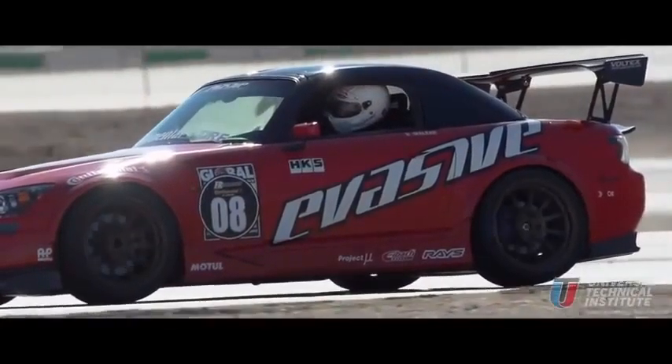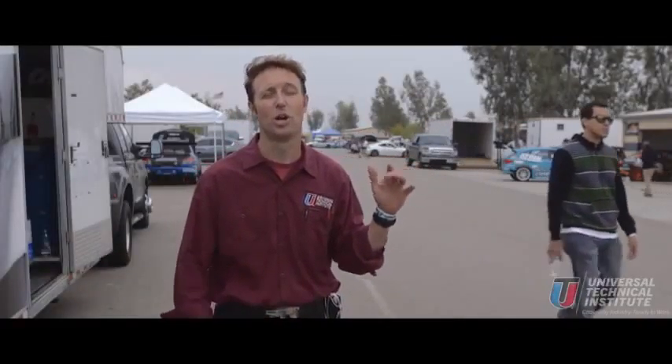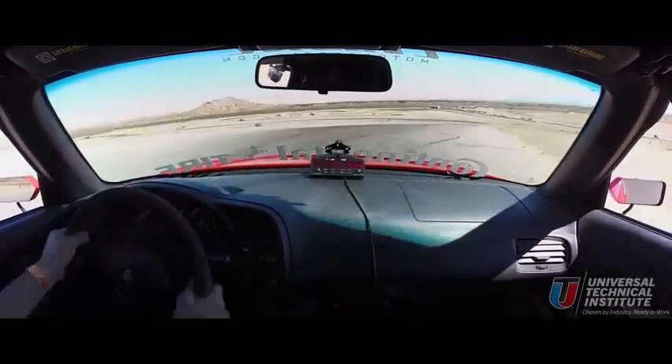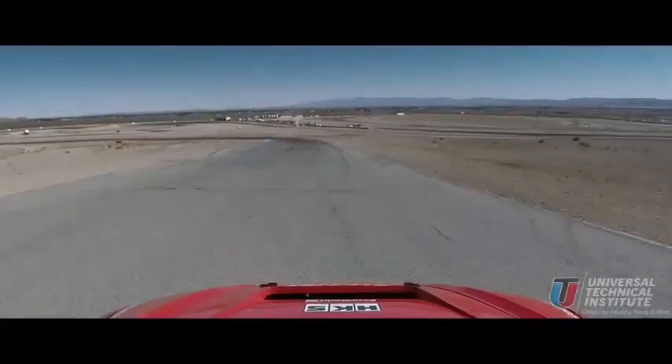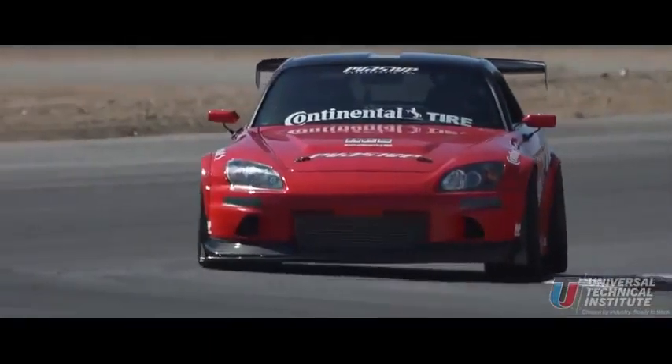Aerodynamics is done all with Voltex aero — the front bumper, splitter, side skirt, rear diffuser, and wing — it's all Voltex. The car has a full interior and still runs on 91 pump gas, so technically you can still drive it to the gas station. The engine is completely stock — the only thing they did was bolt on an HKS supercharger to bring power up to about 340 to the wheels.